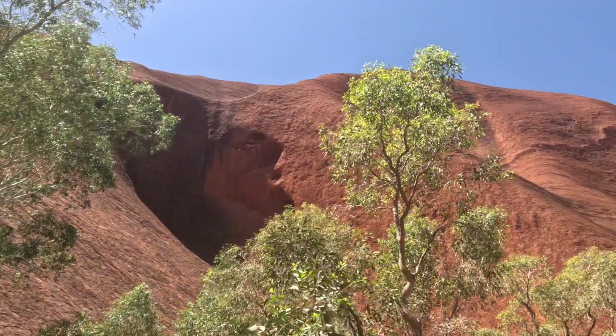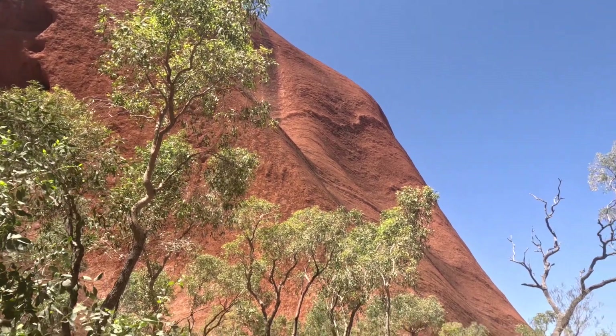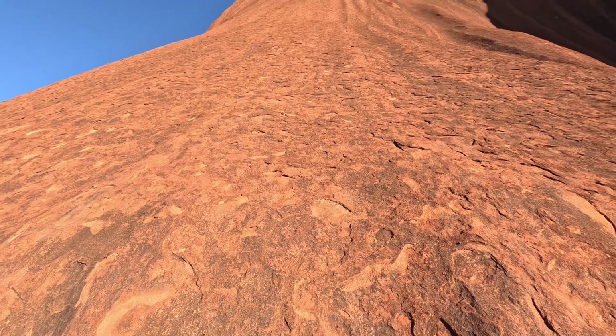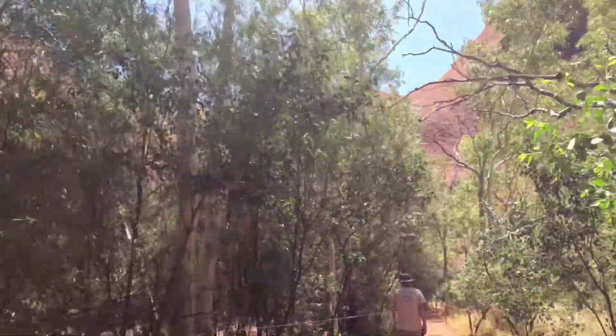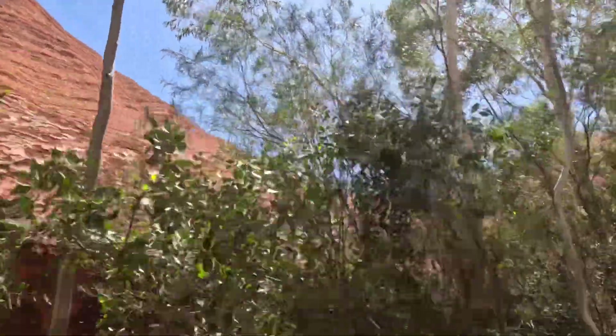Magnificent — it is bloody big! I had the same sensation when I went to Paris to visit the Eiffel Tower. You see the Eiffel Tower and say, "Yeah, it's the Eiffel Tower," but then you arrive at the foot of it and you realize how big it is. Well, this is exactly the same — you see a picture of Uluru and say, "Yeah, it's a big rock," but yeah, it is a bloody big rock.